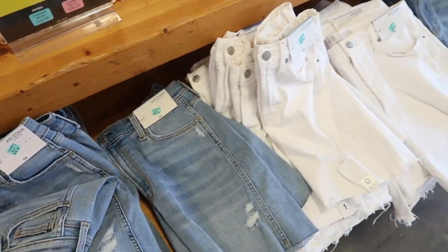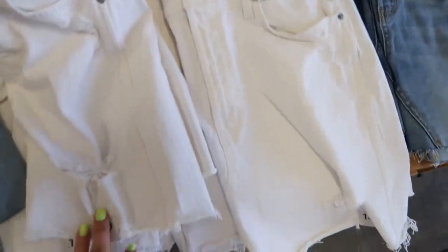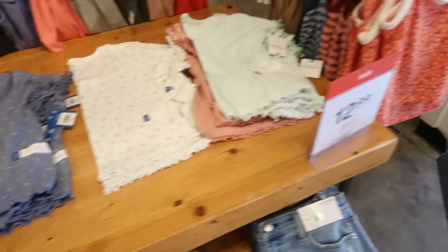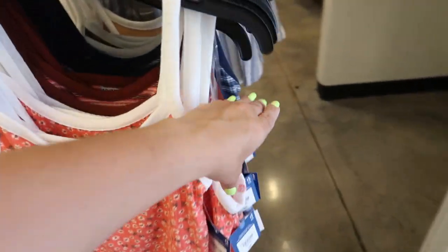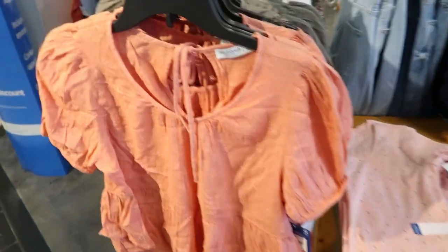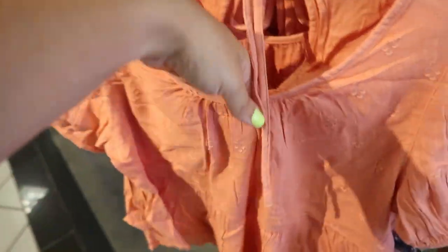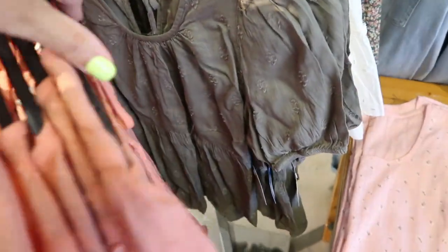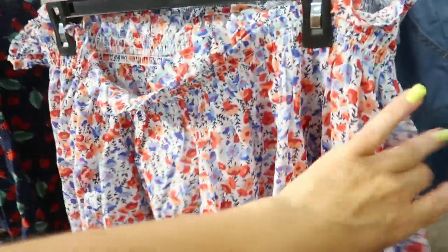The Arizona bermuda shorts are on clearance in this store for $10.79 — might be the same price online. There are also some for $16.19 in white and $10.79 in blue. The graphic sweat shorts and tanks I showed before are going to be $12.99. New from Arizona are these little balloon sleeve tops with embroidering throughout and a little peplum with a tie-back detail — also comes in olive.